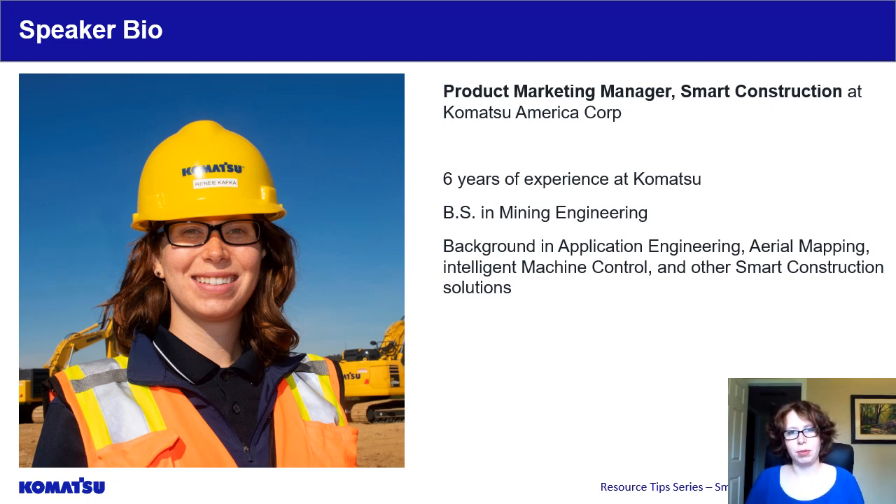For the past few years, I have been part of our smart construction development and marketing team. In this role, I transitioned to a construction focused view, which leveraged my existing experience from the mining side. I am a Part 107 certified drone pilot, using that certification to complete surveying through aerial mapping. I also work with our intelligent machines and have worked closely with our customers on how smart construction can help them make their job site more efficient.